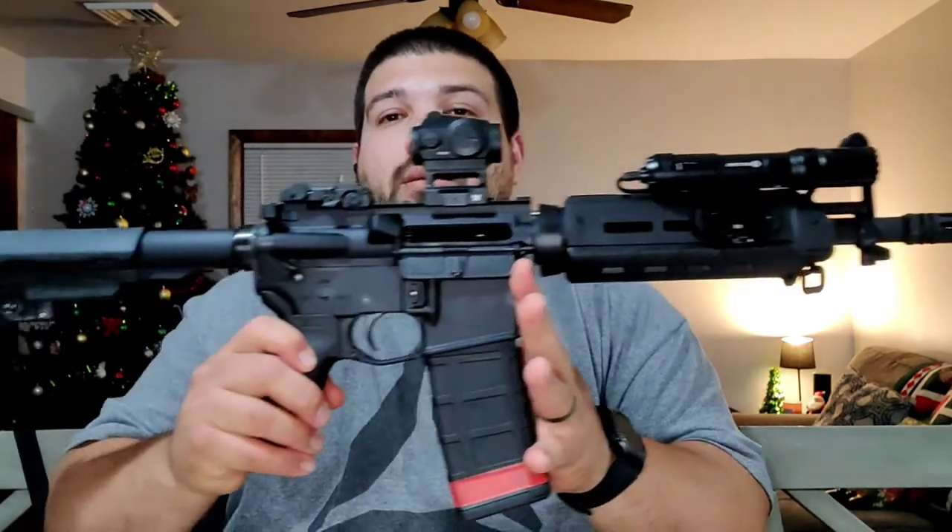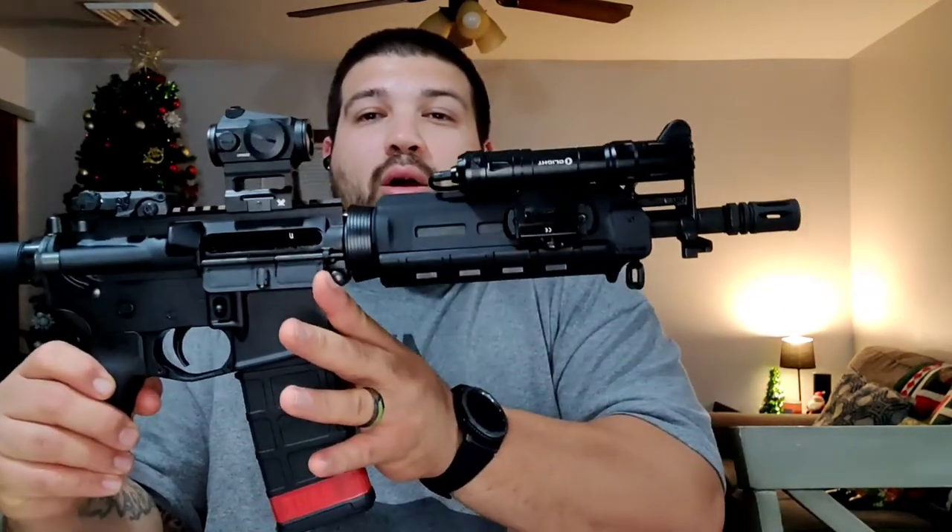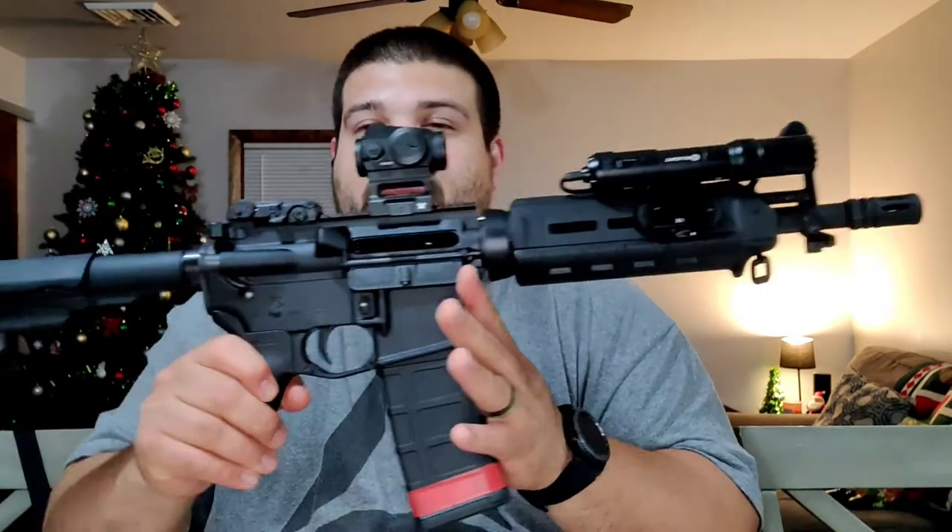Hey everybody, welcome back to the channel. Today I have a new tool review for you: the Palmetto State Armory 10 and a half inch pistol build kit. I'm a fan of Palmetto State Armory — I think what they offer for the price point, pre-COVID and even up until about a month ago, is reasonable. It was a complete buyer's market prior to COVID, and we saw astronomically low prices in the gun industry. This particular kit ran for $309 eleven or ten months ago.